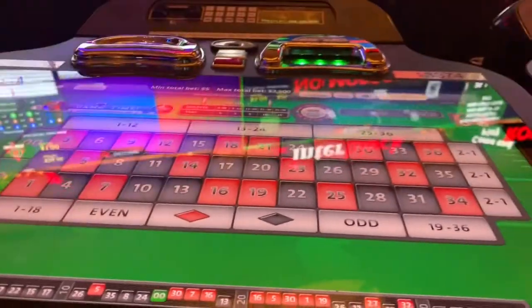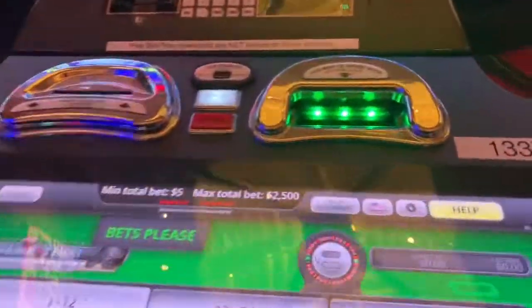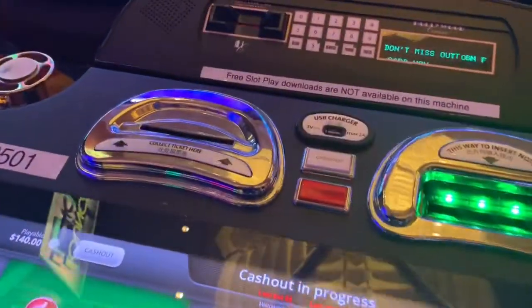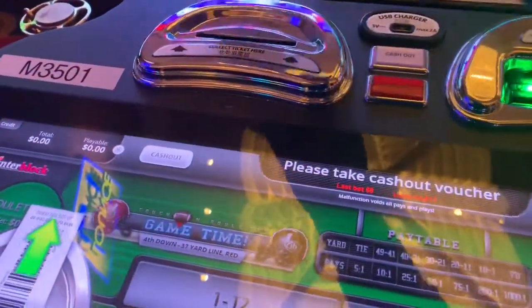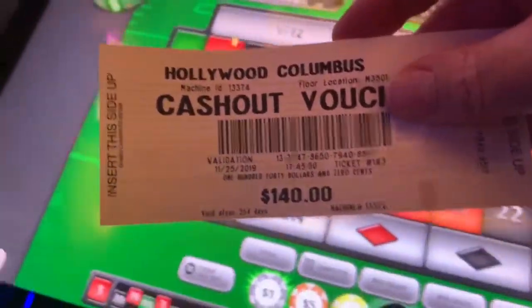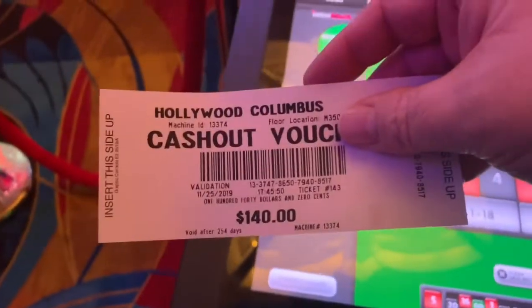I'm going to stand up now and cash out and show you some more. That's where you put the money in. Press cash out, here's where the money comes out — it's not money, it's a voucher. So I turned my $120 into $140. Got my free TP money, hopefully it's there today so I can wipe my butt for free.